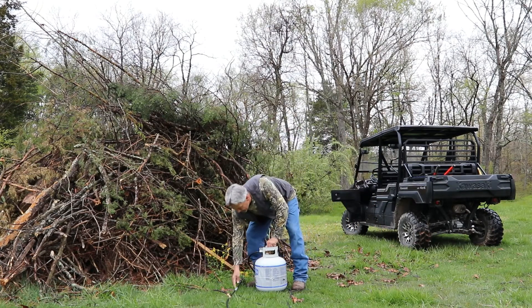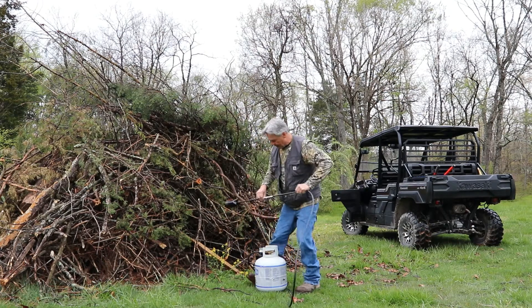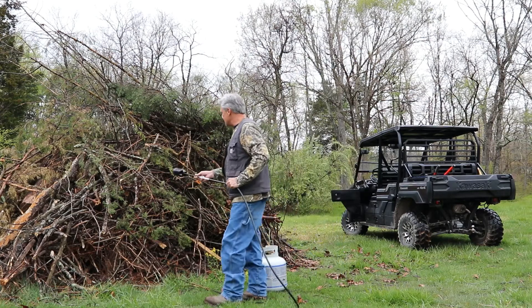Like I said, it couldn't be a better time to burn something like this, simply due to the size of it.